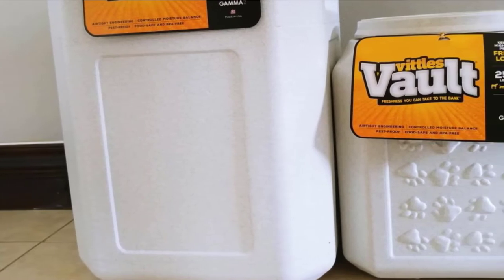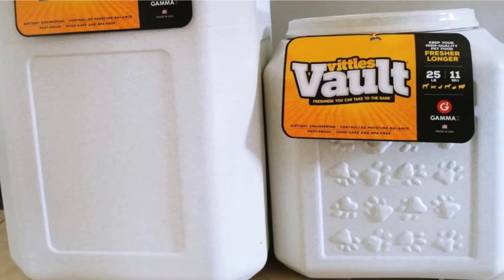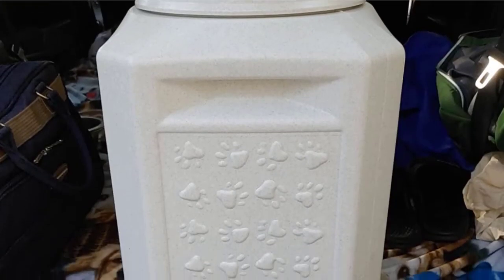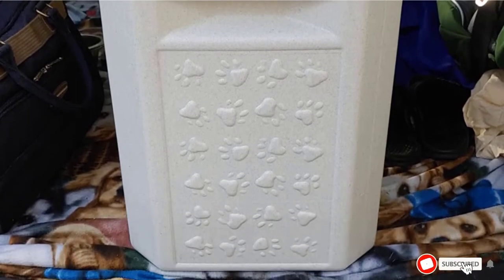The HDPE plastic is free of phthalates and BPA, so your furball is in safe hands. Gamatwo has been making completely airtight containers like this for decades, so why not place your trust in an industry expert? Keep your dog's food fresher for longer.